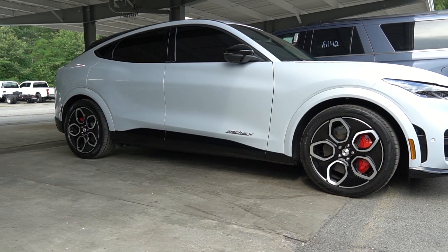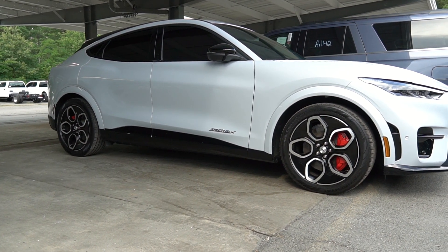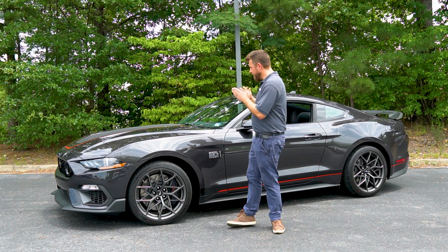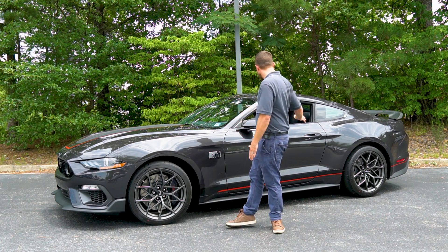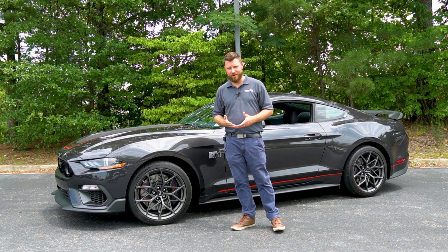Now Ford has already kind of done that with the Mach-E. They call it a Mustang, but whether you accept it as a Mustang or not, the truth is that this is still here today — our fuel-burning, front-engine, rear-wheel drive muscle car pony car that we all know and love.